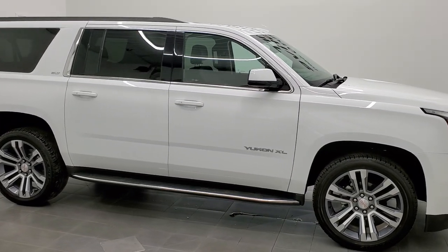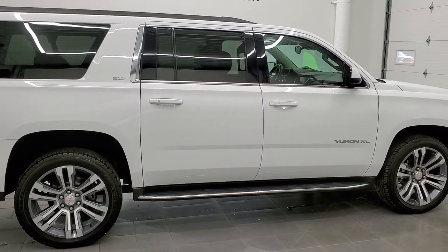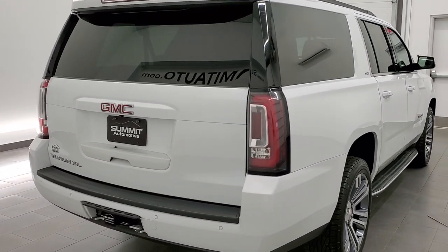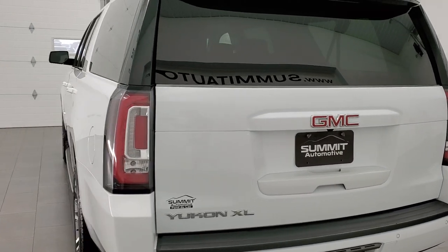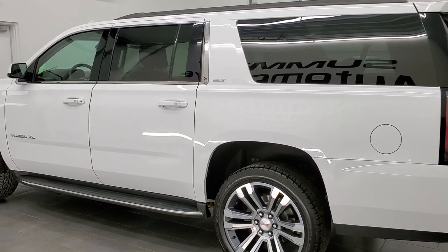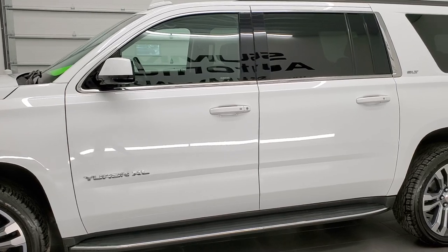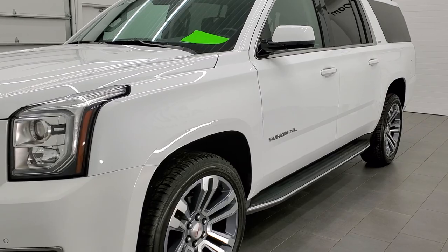This 2018 GMC Yukon XL is stock number 12219Z. We are here at Summit Automotive in Fond du Lac, Wisconsin, your new and used SUV headquarters. This 2018 GMC Yukon XL has the 5.3 liter V8 engine. It has been fully safety inspected by our service shop. It has a fresh oil and filter change, all the fluids have been checked and topped off, and this Yukon is 100% ready to go.